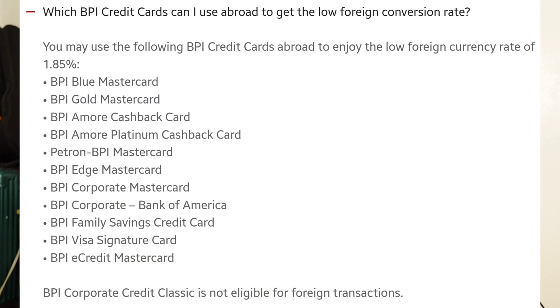I also found out mga palangga that most of the credit card types na in-offer ni BPI are eligible to be used overseas where we can enjoy a low foreign currency rate of 1.85% compared to other banks. Yung ibang mga banks kasi, they have 2% or 3% or more when it comes to forex exchange conversion rate. Unlike at BPI, makakatipid tayo kasi 1.85% lang sa mga spending natin overseas.